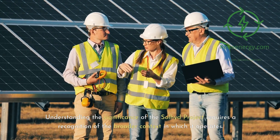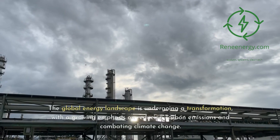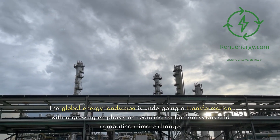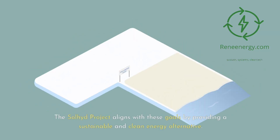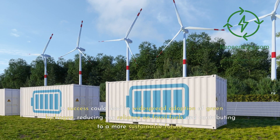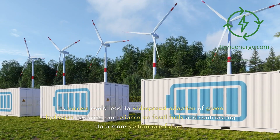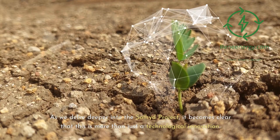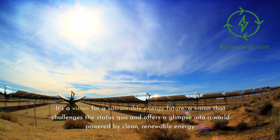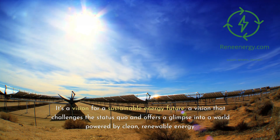Understanding the significance of the Sullyad Project requires recognizing the broader context in which it operates. The global energy landscape is undergoing a transformation, with a growing emphasis on reducing carbon emissions and combating climate change. The Sullyad Project aligns with these goals by providing a sustainable and clean energy alternative. Its success could lead to widespread adoption of green hydrogen, reducing our reliance on fossil fuels. It's a vision for a sustainable energy future that challenges the status quo and offers a glimpse into a world powered by clean, renewable energy.